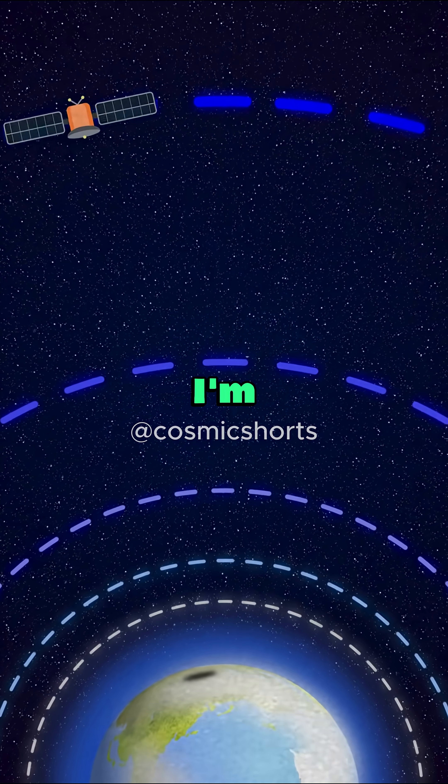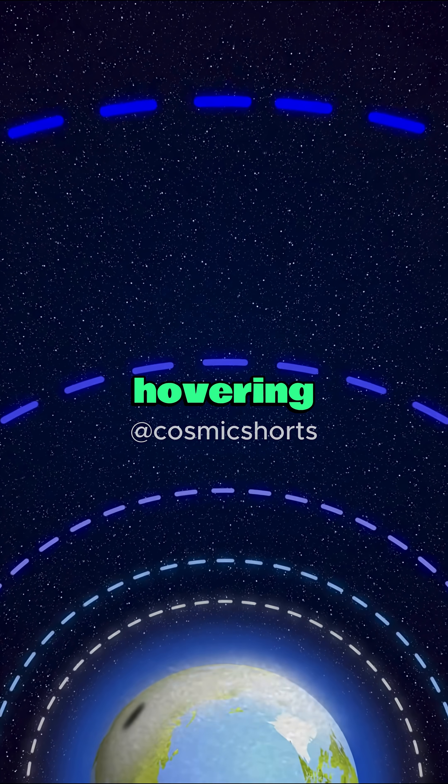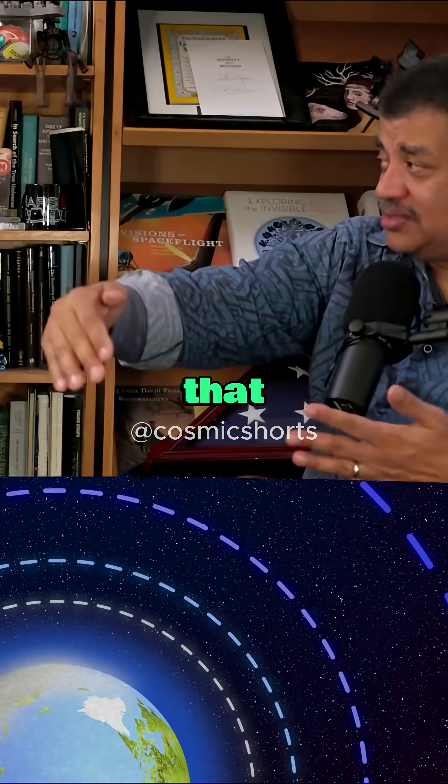At 24 hours, I'm just following one point on the Earth. You are hovering — hovering right above that point on Earth.